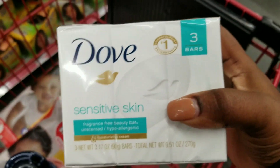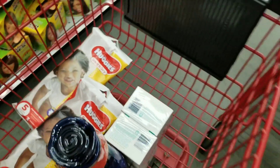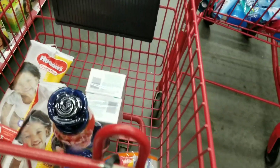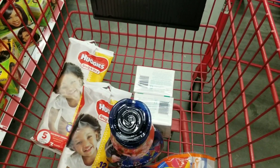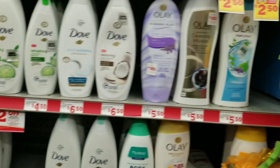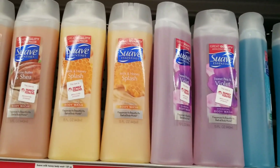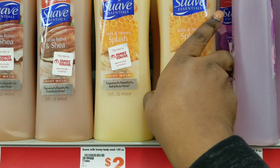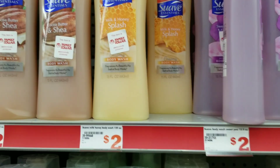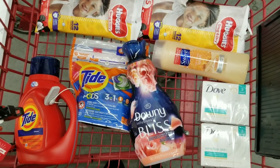We don't get Dove coupons in my area and this is how I wash my face — I'm completely out of the bar. All my body wash is not sensitive skin, which is weird, but anyway. We're going to grab two of those and then we're also going to grab a Suave body wash — it can be any kind — but my kids like this one, so I'll grab one of those. That's $2.